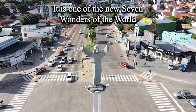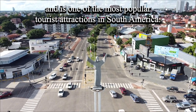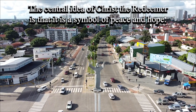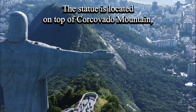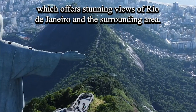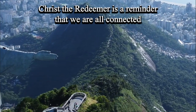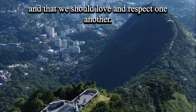It is one of the new seven wonders of the world and is one of the most popular tourist attractions in South America. The central idea of Christ the Redeemer is that it is a symbol of peace and hope. The statue is located on top of Corcovado Mountain, which offers stunning views of Rio de Janeiro and the surrounding area. Christ the Redeemer is a reminder that we are all connected and that we should love and respect one another.